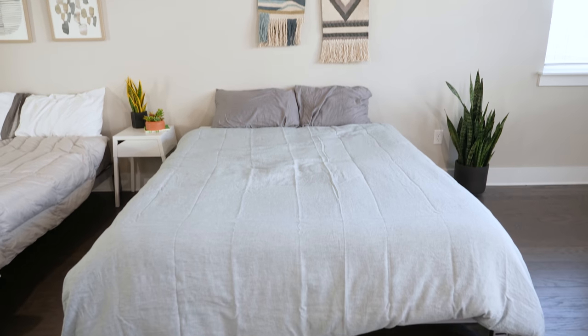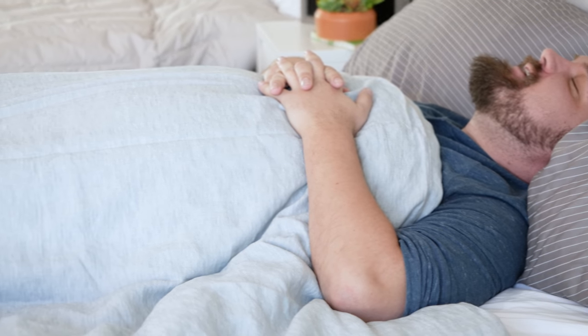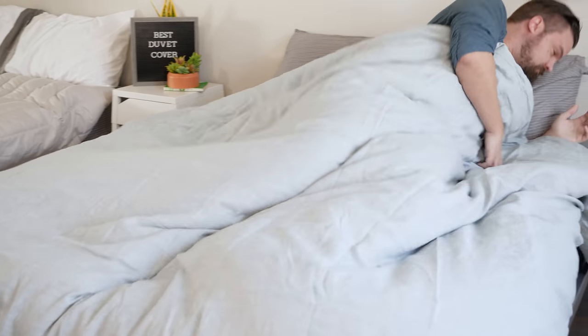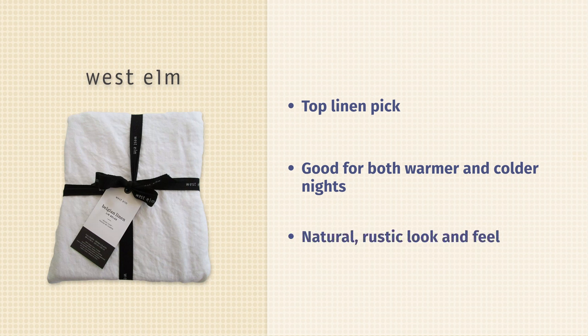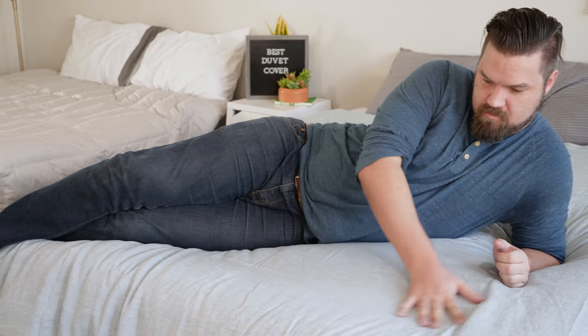Next up, we have the West Elm Belgian Flax Linen Duvet Cover — my favorite linen duvet cover. What's great about this is its versatility. It's good for those warmer nights and for those colder nights. On the warmer nights, it's going to feel more breathable and make for a cooler sleeping experience. For those colder nights, it's going to be more warm and insulating — very versatile. It also has a really nice natural rustic look and feel. They use a melange style, which means they use two different colors of yarn to give it a nice depth.